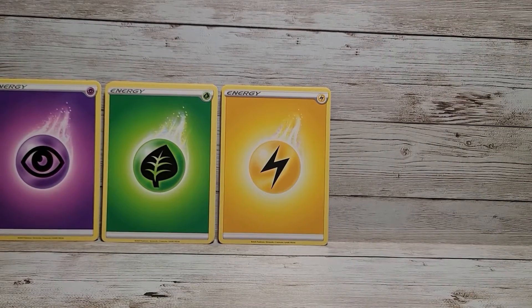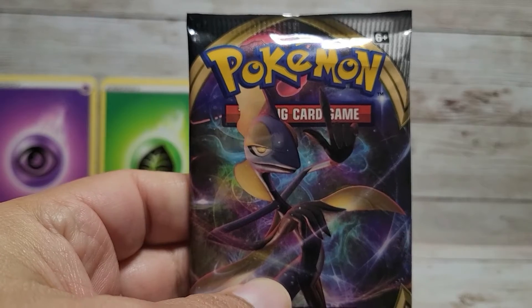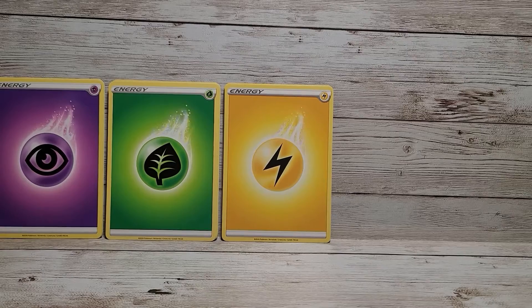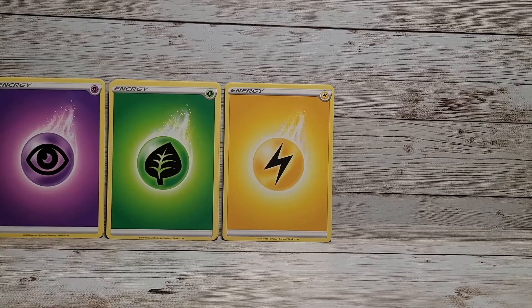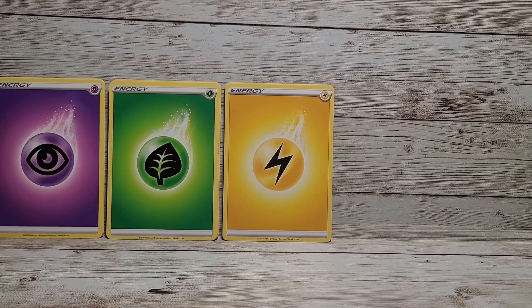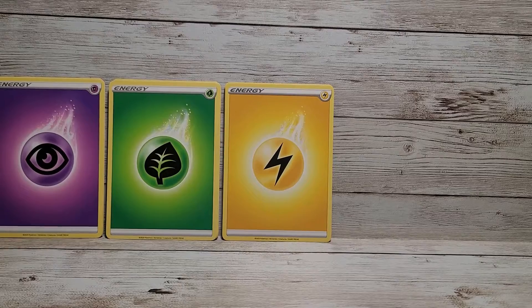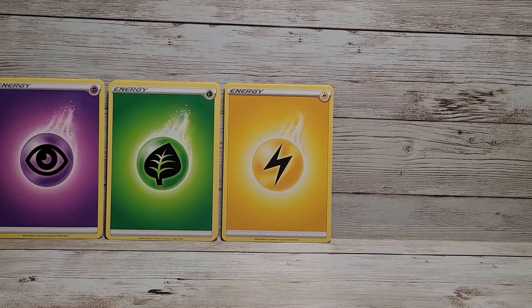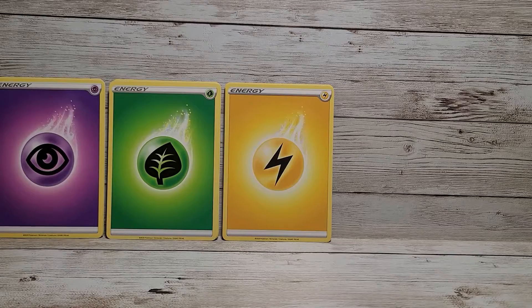We haven't been ultra lucky so far, but hopefully the fourth pack brings better luck. I keep calling these decks — they're packs, I don't know why I keep saying decks. Oh — something happened here with this fourth pack... the pack opened on the bottom by accident. I'm not sure what happened there.